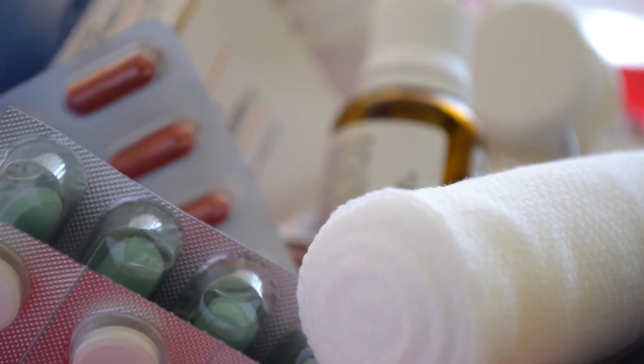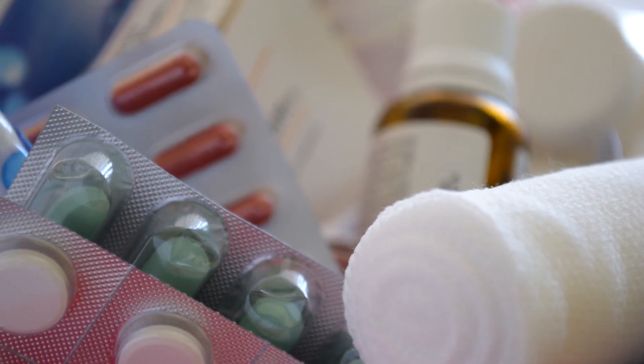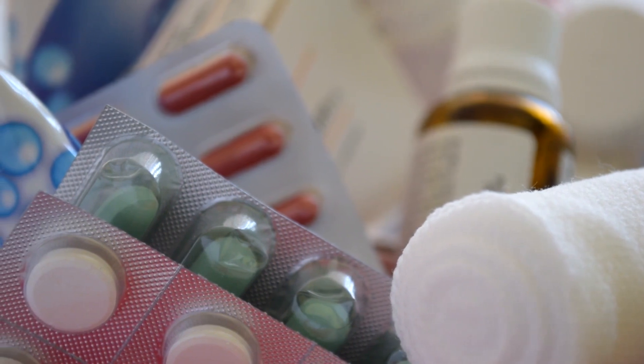The list in no particular order: a first aid kit — the contents of which will be a topic of another video. Have lots of good quality band-aids and rotate them, because they do lose their stick over time.